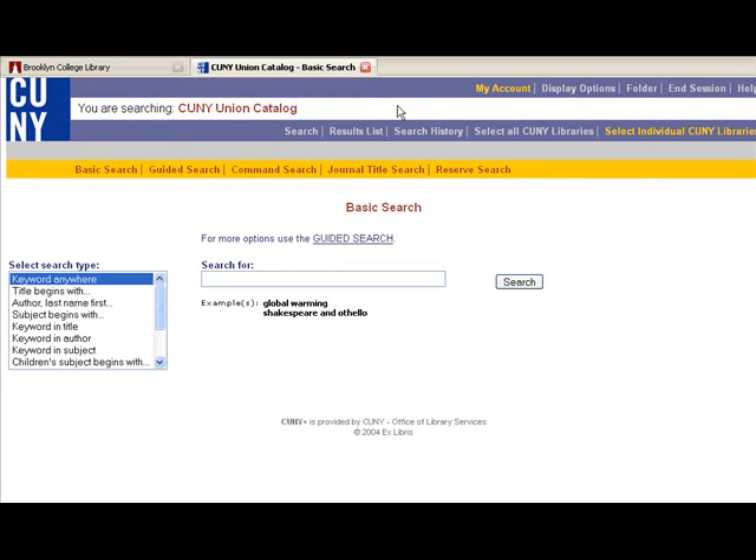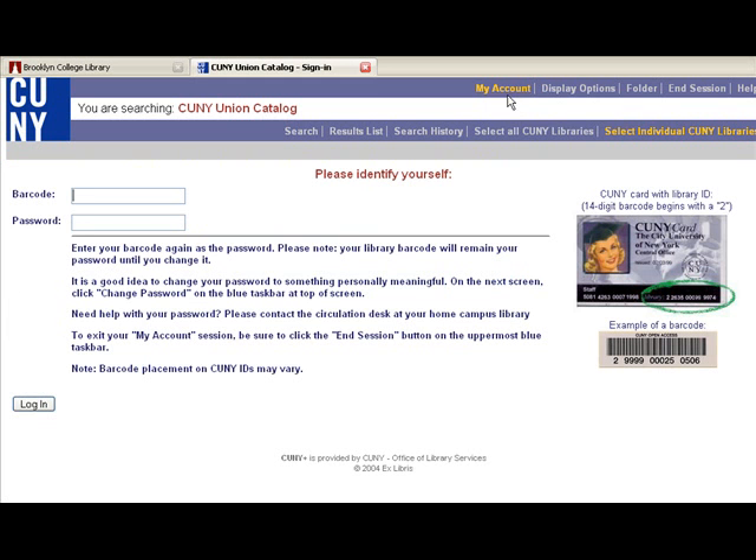You may renew CLIX items in My Account in CUNY Plus as long as the item is not already overdue or there is not another patron requesting the book. Please note that the circulation and overdues policies of the lending library apply.